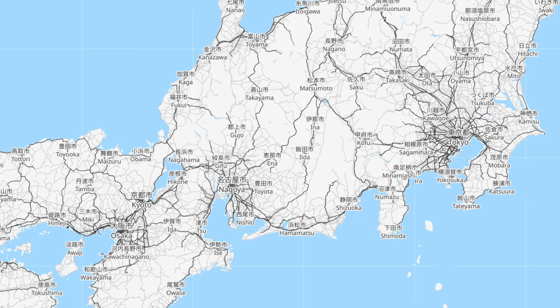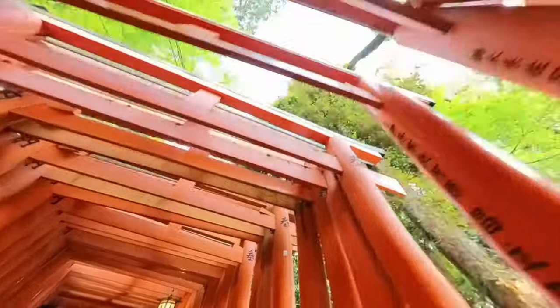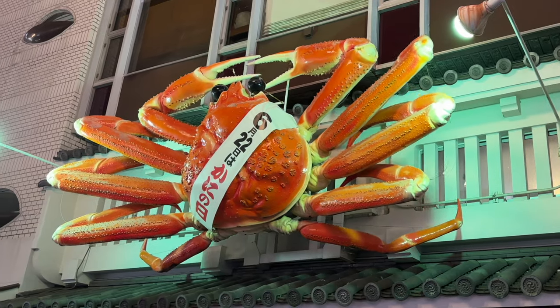Are you ready to embark on an incredible journey from Tokyo to Kyoto but not sure of the best way for your particular trip? Let's demystify the best travel options for reaching Kyoto from Tokyo so you can make the best decision for your itinerary and have a seamless and enjoyable journey. And by the way, if you're going to Osaka, this video is for you too as it's almost identical.